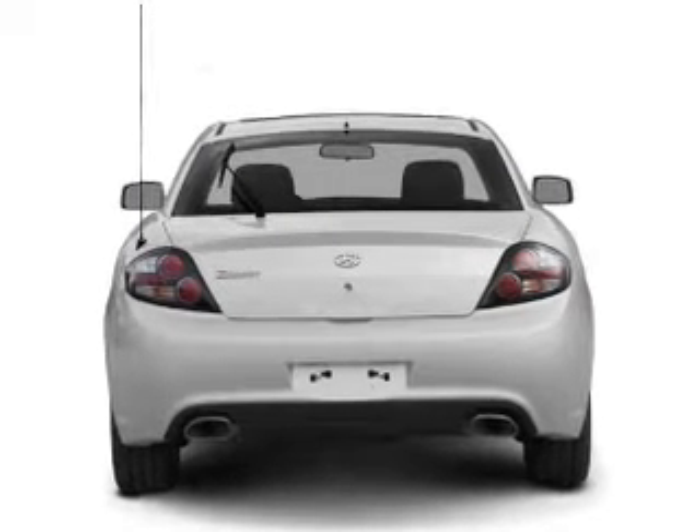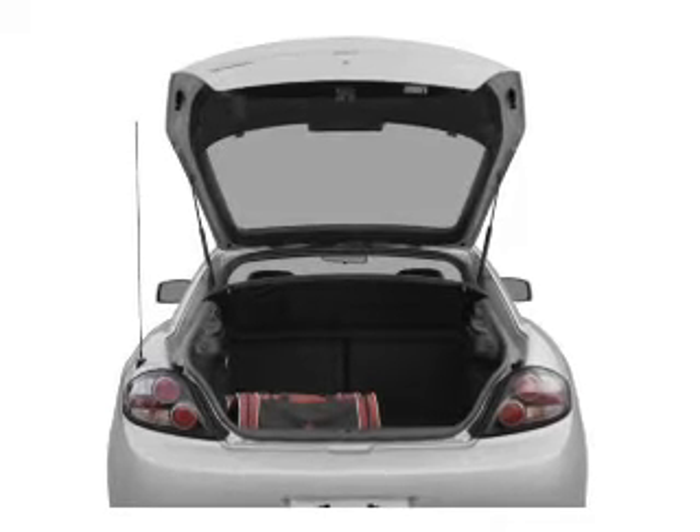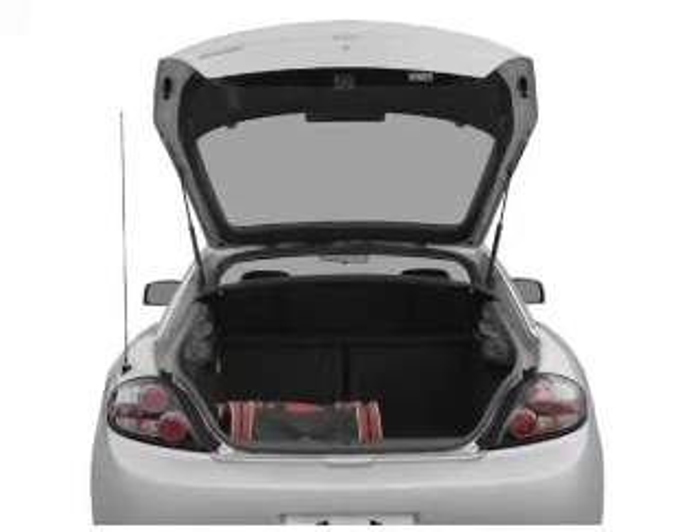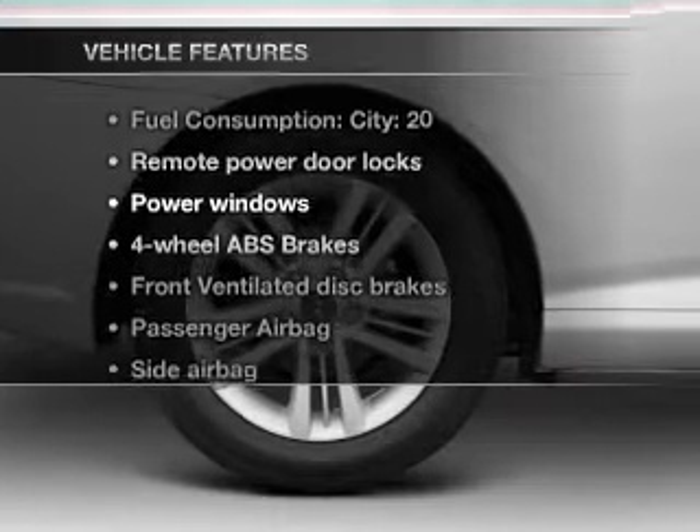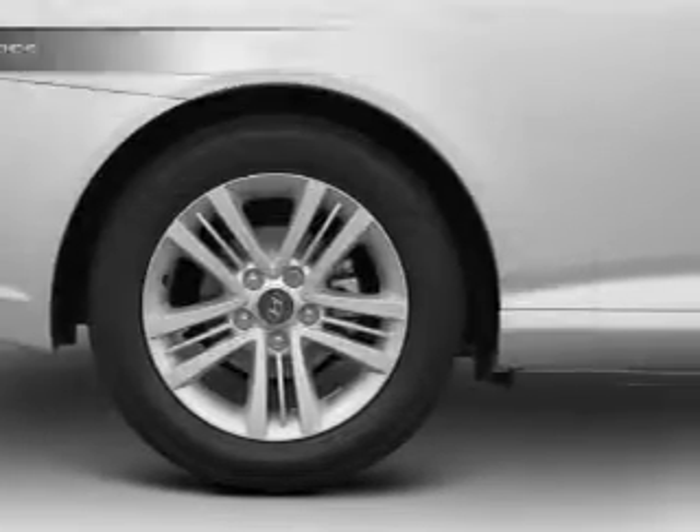A premium sound system is just one of the benefits of owning this vehicle. Anti-lock brakes help you bring your vehicle to a safe stop. And with these notable features, you won't want to miss out on the opportunity to own this amazing ride.